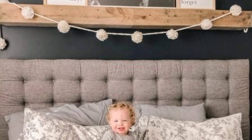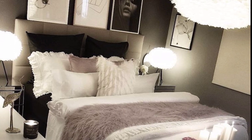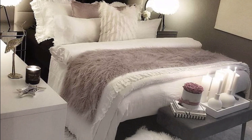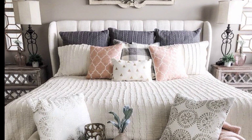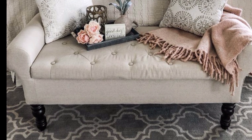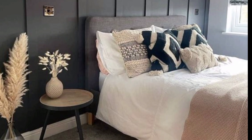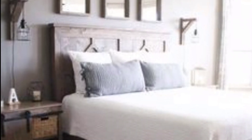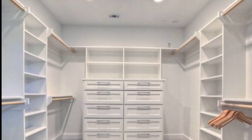Layer up your bedroom lighting options. This design has an illuminated headboard, a feature wall, bedside table lamps, and a ceiling light installation that looks like a sculptural piece of art.